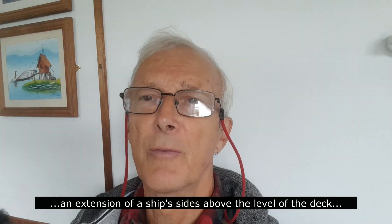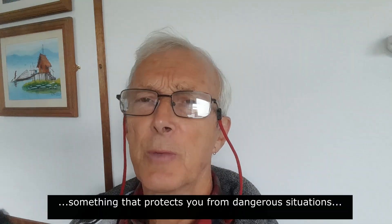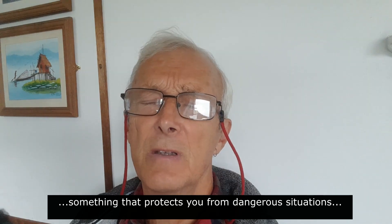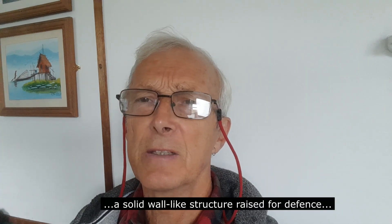Then I found Erith Bulwark, which was an earth fort dating back to the Civil War. So I got curious and thought, what is a bulwark? The first definition I found online was an extension to a ship's sides above the level of the deck — that took us back to an aircraft carrier. Then I found it's a word for something that protects us from a dangerous situation, and then: a solid wall-like structure raised for defense. Now we're getting somewhere.